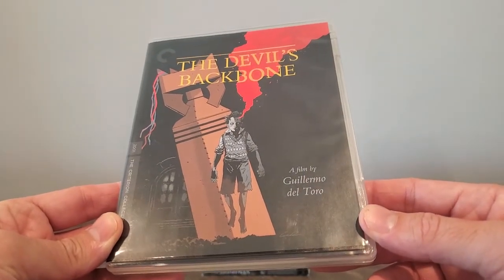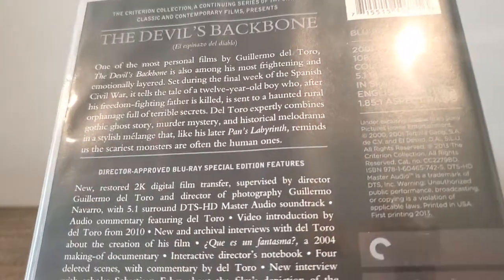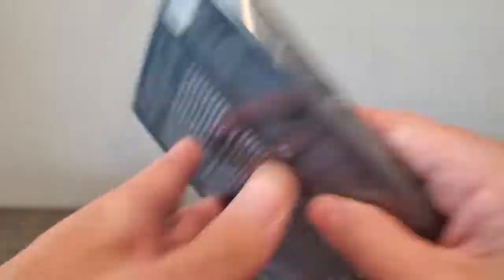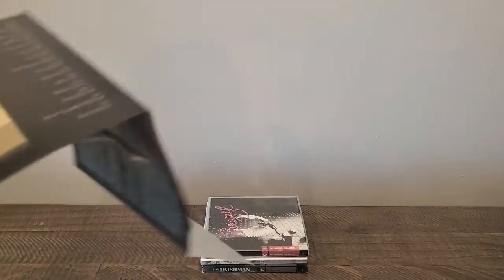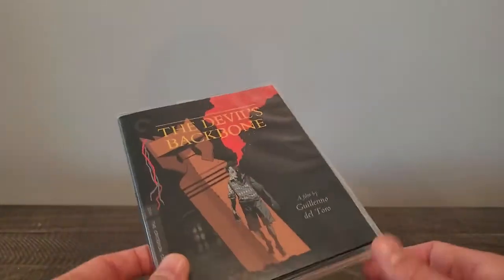Next one up is a Guillermo del Toro film, The Devil's Backbone. One of his earlier films — I just picked up Kronos on the last sale and haven't watched that yet, so I figured I'd pick up another one of his films. I've heard amazing things about this. It comes with special features, and of course a booklet with the inside artwork — it even shows the chapters, which you don't see that often. I'm slowly building up my Criterion collection. I don't typically buy them during the year — I get them during the sales.